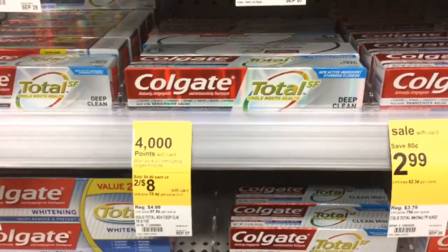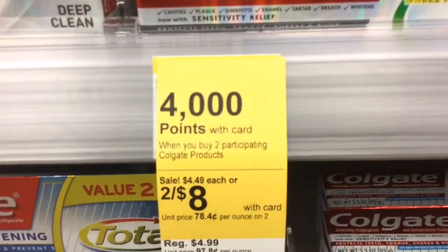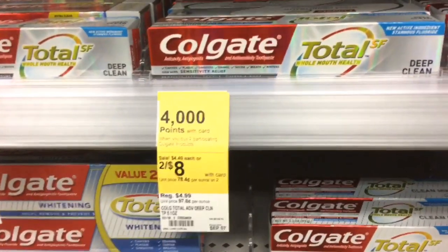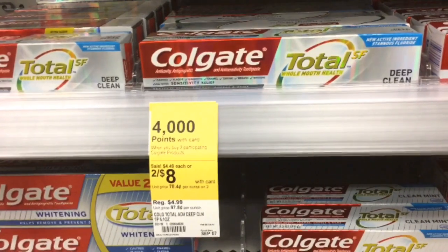For transaction number one, you need to pick up two of the Colgate toothpaste. They are on sale this week two for eight, and when you buy two you're going to get 4,000 points. But this deal is even better because we have a $4 off two digital coupon, so make sure you have that clipped — that's going to make these free.